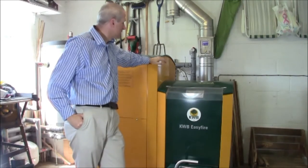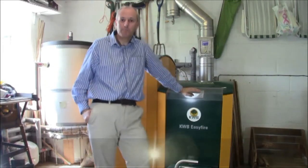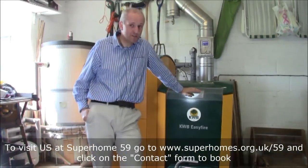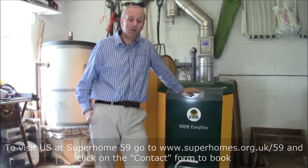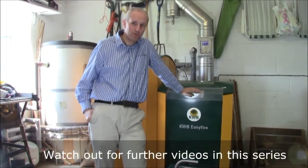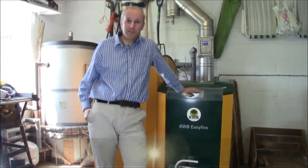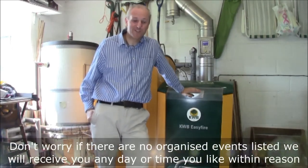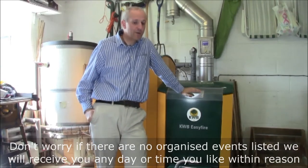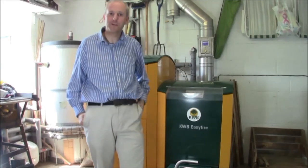That's the KWB EasyFire biomass boiler at Super Home 59. We're based in High Wycombe in Buckinghamshire. If you'd like to come and see us, go to the website at superhomes.org.uk, look us up at number 59, and press the button to book a visit. We are open every day of the year apart from Christmas — just let us know when you want to turn up and we'll arrange it via email. We look forward to meeting you!